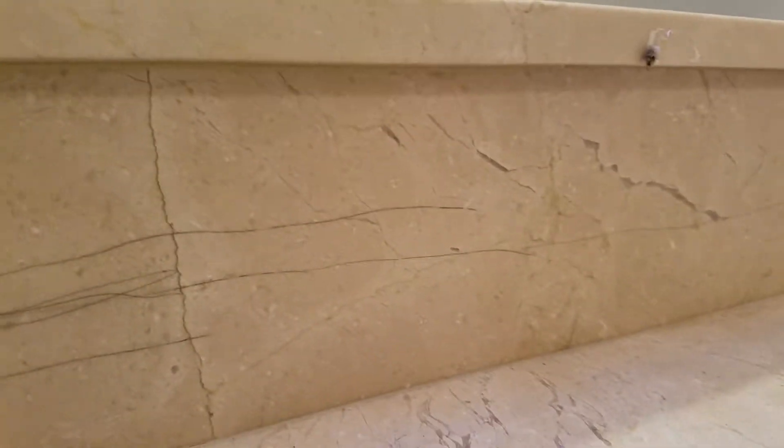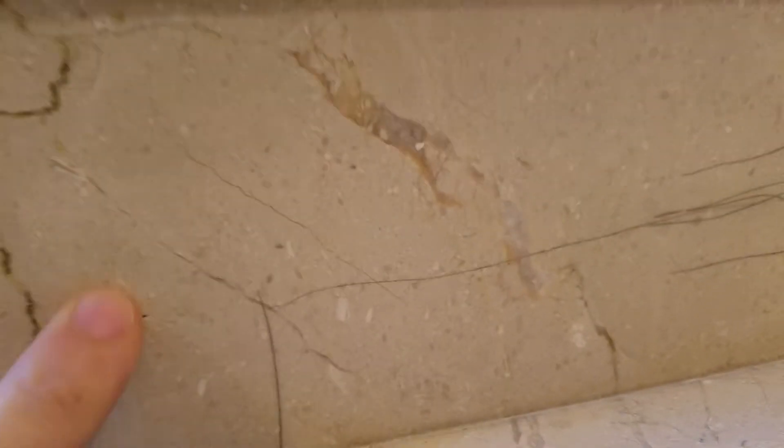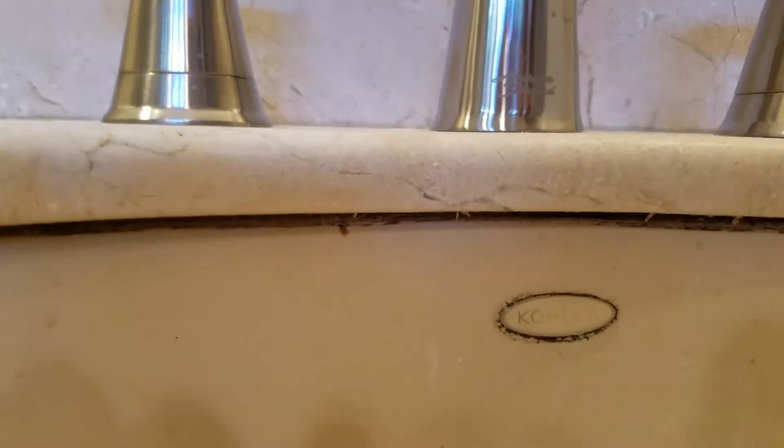Countertop is extremely dull, scratched up — not sure what someone did here. Under-mount sink.